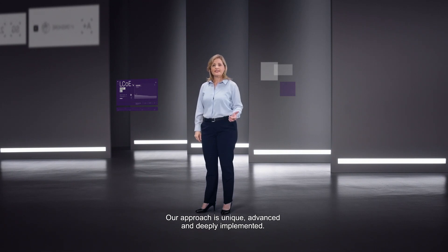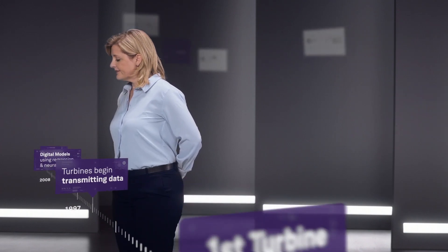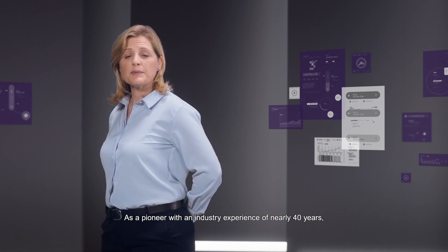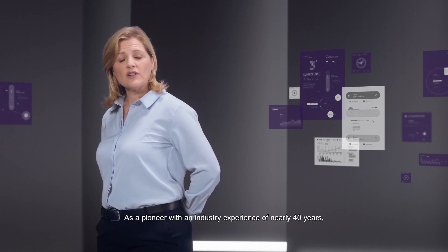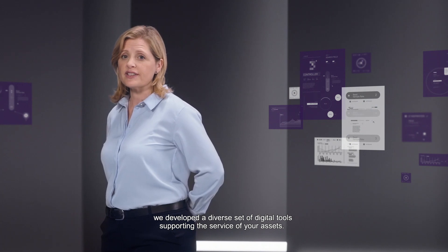Our approach is unique, advanced and deeply implemented. As a pioneer with an industry experience of nearly 40 years, we developed a diverse set of digital tools supporting the service of your assets.